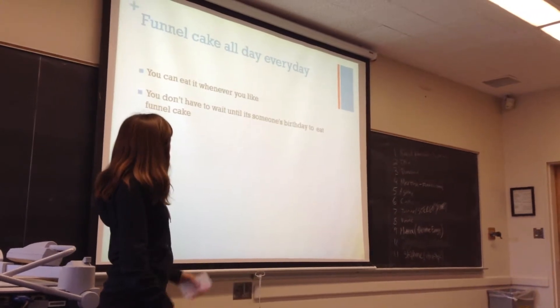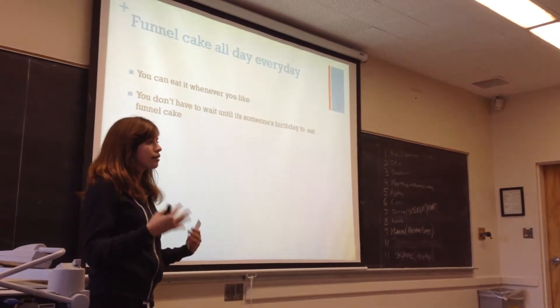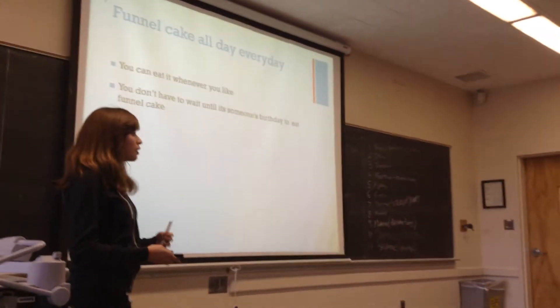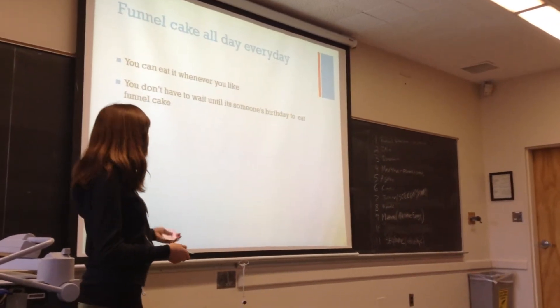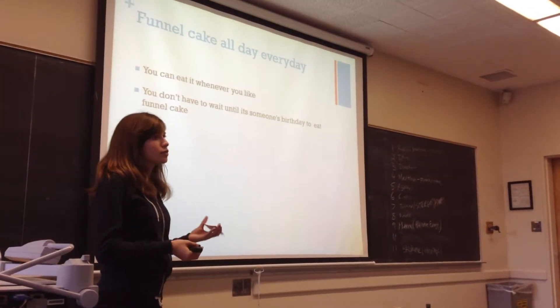Funnel cake is more of a holiday kind of food to eat, like in the summer or for the Fourth of July. Cake is more like just birthdays or somebody's wedding.